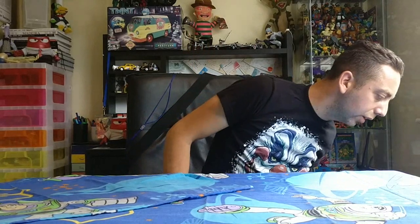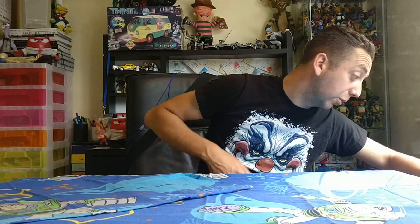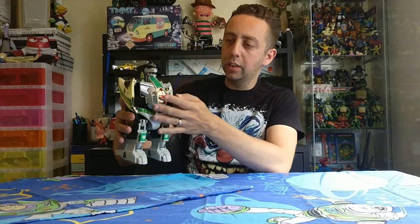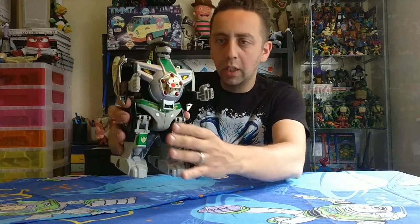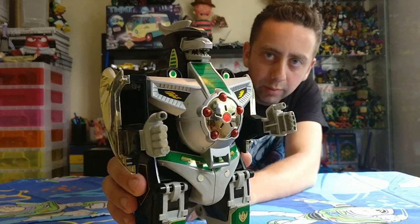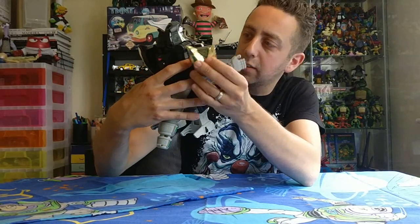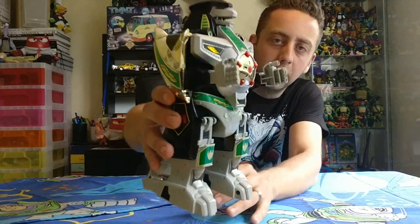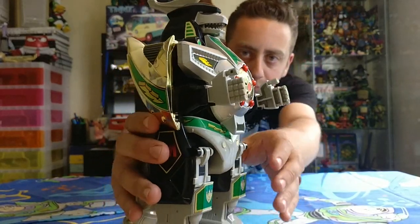I got a bit of a job lot from one person — quite a few different things. A bit of bargaining going on, spent a bit more money than I'd like to, but I've got some cool items. I got a Green Ranger Zord — the Dragon Zord, I think it's called. It's pretty awesome looking, really nice condition.